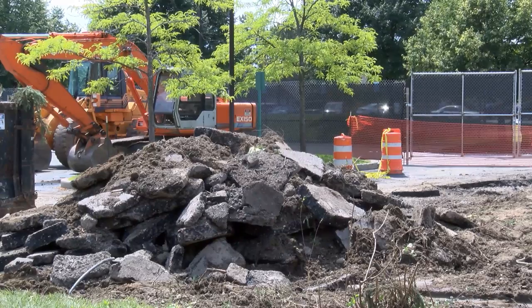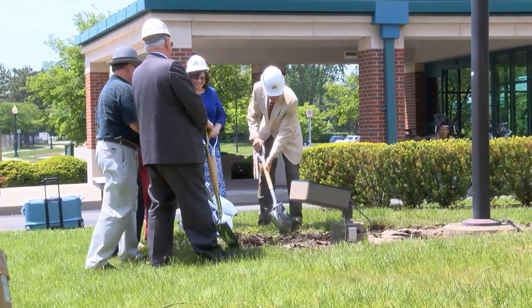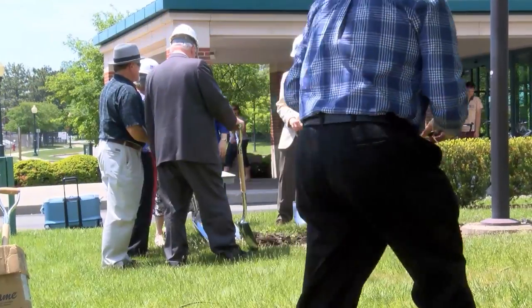Work has begun on a big expansion project that will solve all that. We're very excited — today was the groundbreaking for the new addition that's going to be put on the library this summer.